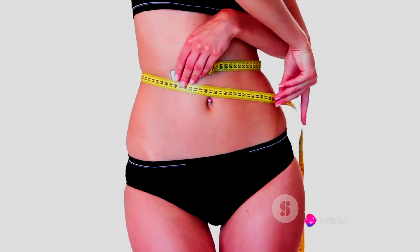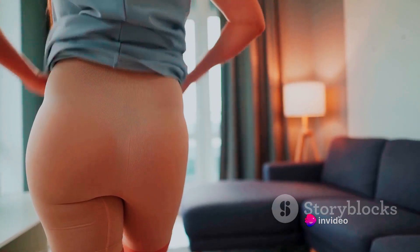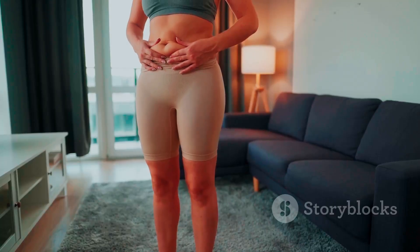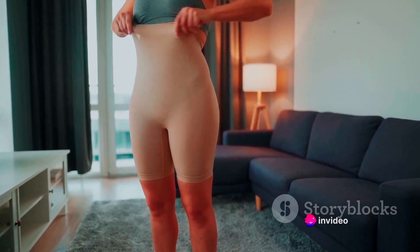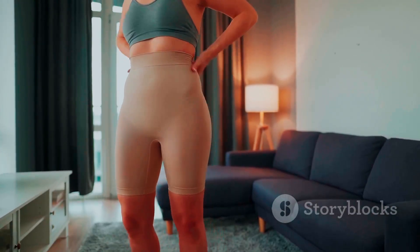Remember, no one body type is better or worse than another. It's all about understanding your unique shape and dressing to highlight your best features. Understanding your body type is not just about choosing the right clothes, but also about building confidence — embracing your individuality and celebrating your body just the way it is. Once you know your body type, you're ready to move on to the next step: choosing the right colors.